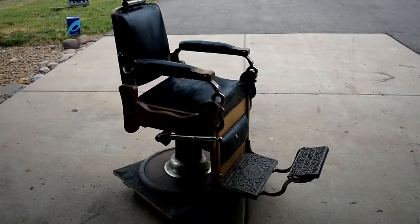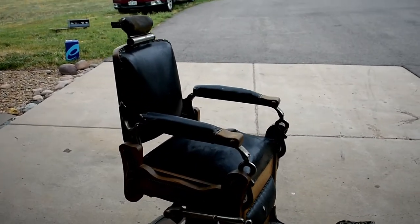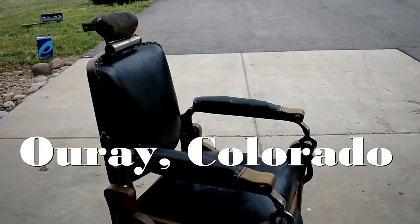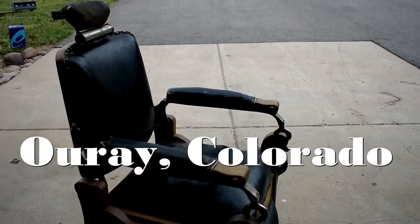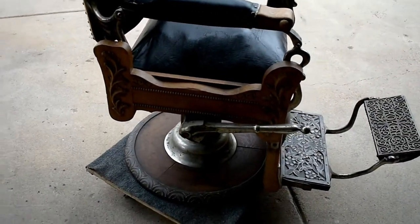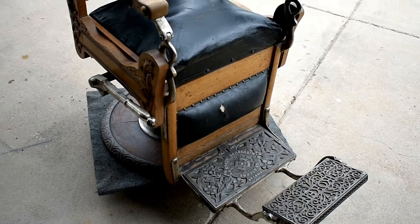Let's take a 360 around this thing and I want to show you how cool this really is. This one has got a lot of history — came out of Ouray, Colorado, which is an old mining town. I'm sure there were many a cowboys and prospectors and all kinds of cool people that sat in this and got their hair cut.